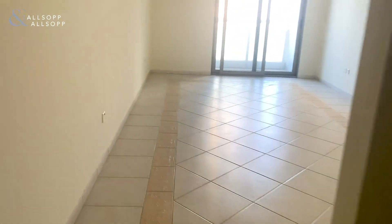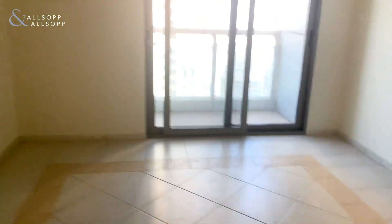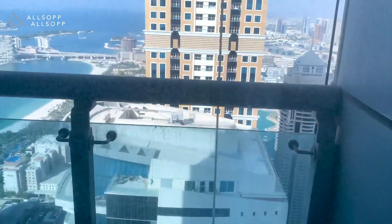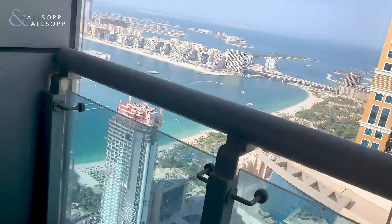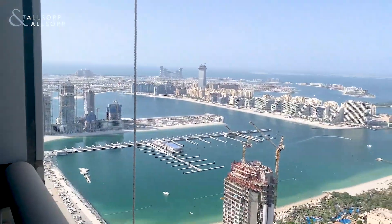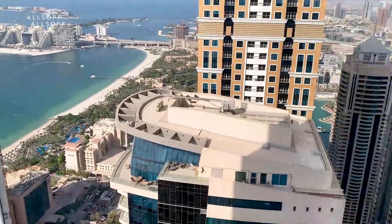Allsop and Allsop bring you this unfurnished two-bedroom apartment in Princess Tower. There is a large main living area, complete with balcony. The balcony overlooks the Palm and the World Islands in the distance. You can also see the close proximity to Jumeirah Beach and the hotels on Jumeirah Beach.